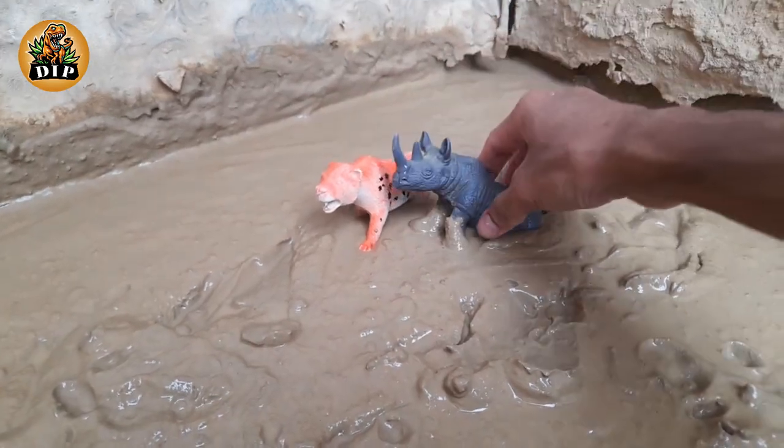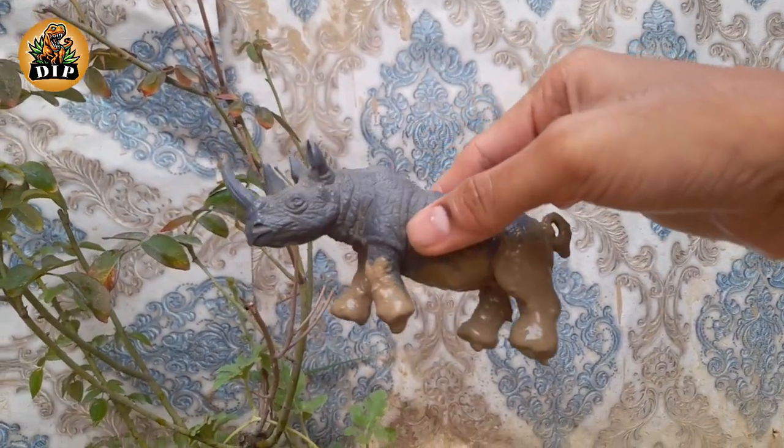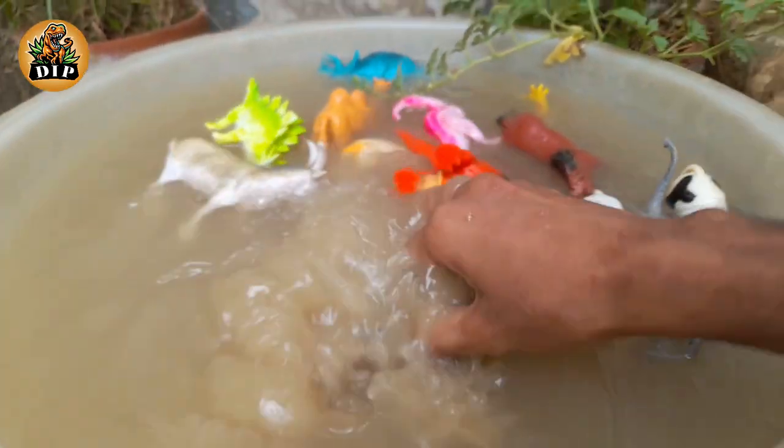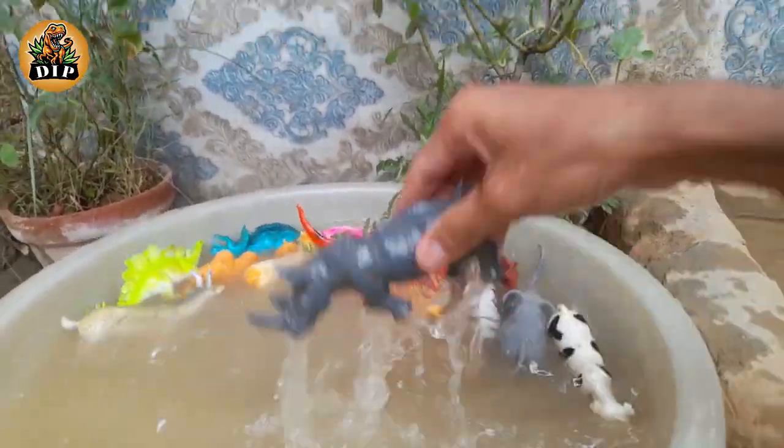Our second-to-last animal is the rhinoceros. There are five species of rhino in the world. Rhinos can weigh over three tons. Black and white rhinos are both actually gray.